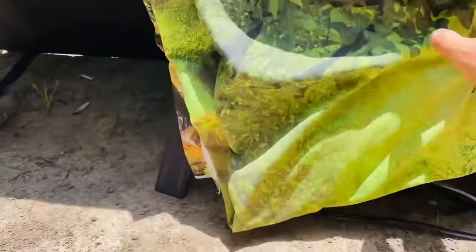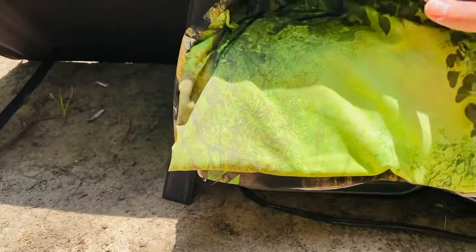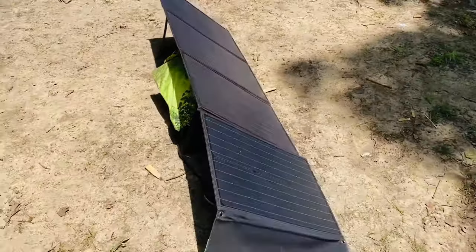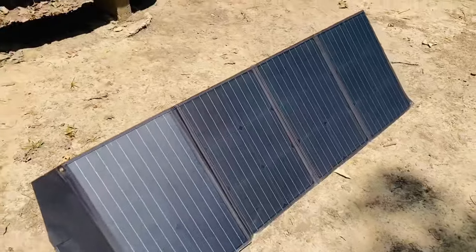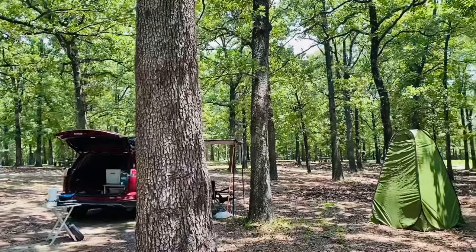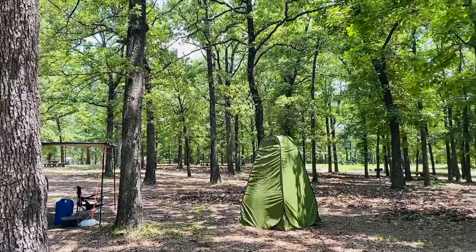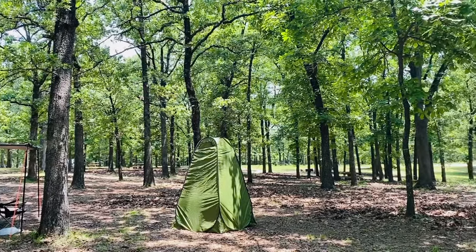It allows me to keep my laptops charged when I'm working remotely and to power my fridge, which is great for storing perishable foods. This green tent is a privacy tent that I use for my portable toilet, for bathing, and for changing.